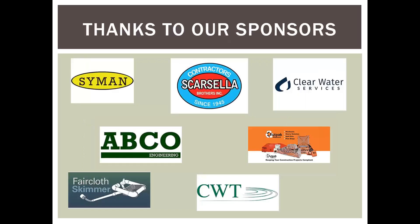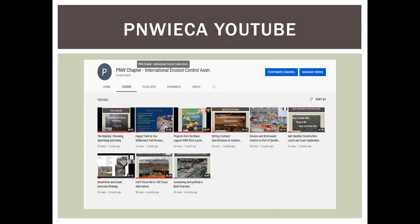Thank you to our sponsors who make this possible and help pay our bills so we can continue. Go ahead and use the chat function if you have any questions as we go, and I'll try to get to them as we continue or at the end.